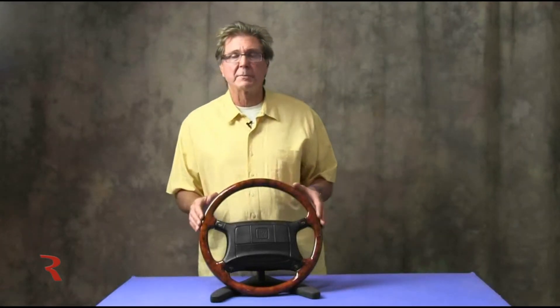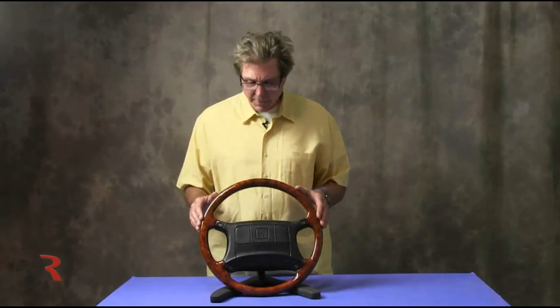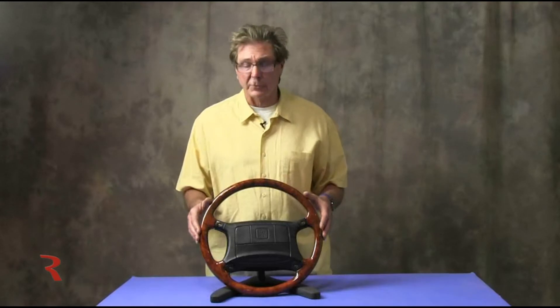All that time the grip was fairly small and all the wheels arrived in black leather, so it was a generic solution. This offers a stunning contrast to what the factory wheel looks like.